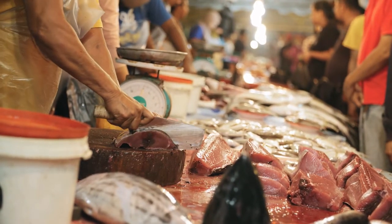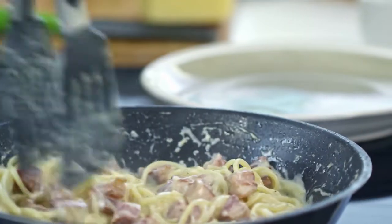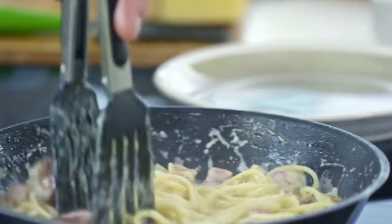Carbohydrates are the main source of energy for the entire body. You can find carbs in bread, cereals, pasta, and other grain products. A diet that's high in fiber and water will also help to prevent constipation.